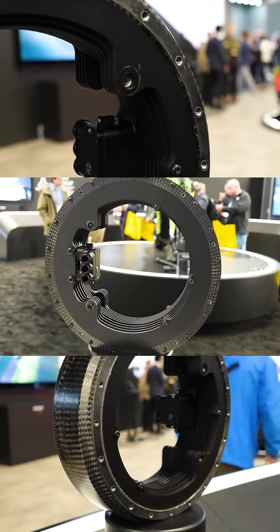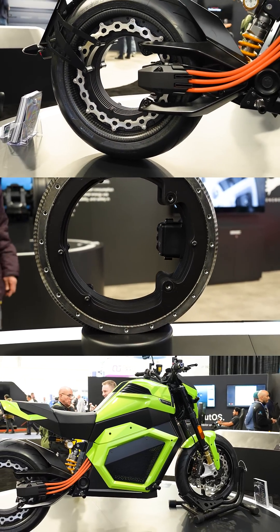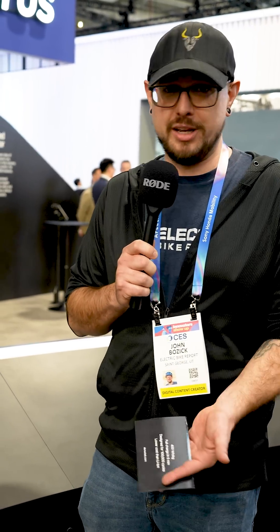This thing can produce up to 1,200 newton meters of torque and 150,000 watts of output power. Obviously way more than we would see on an e-bike, but this style of design is something that could in theory translate.